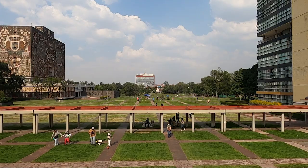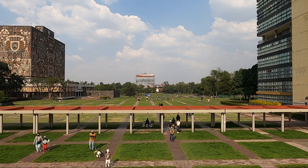Campus buildings have a little bit of everything: bold geometry, abstract minimalist form, and local materials. This campus was recognized as a UNESCO World Heritage Site in 2007. So let's go and explore it.